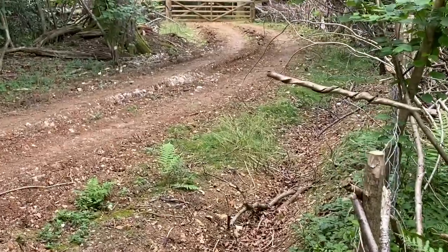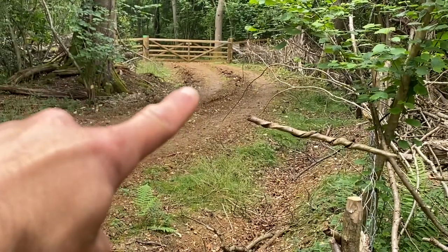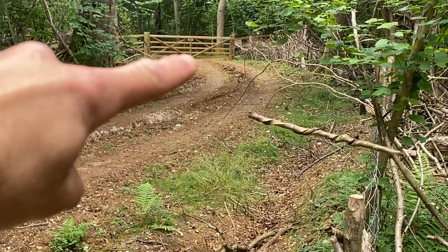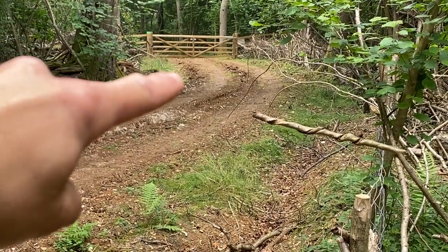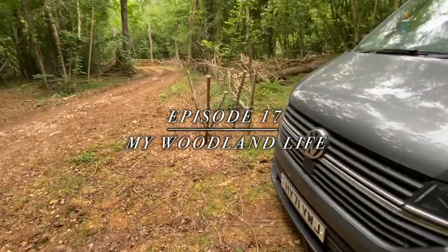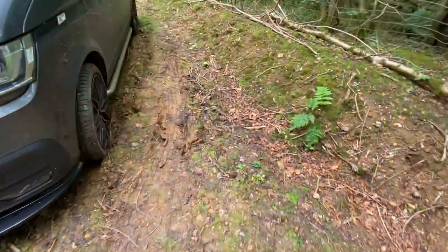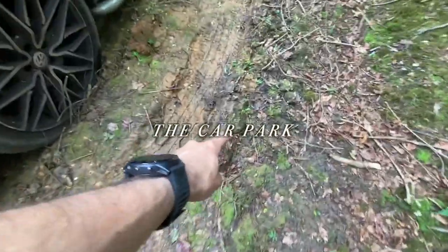When I bought my woodland back in November 2021, there was a dirt track that runs up to the section of woods that I own. However, the company that had previously made this track had not reinforced it with any form of hardcore. As a result, once it rains for a few weeks, the track becomes incredibly boggy and as it's clay, deep ruts occur.